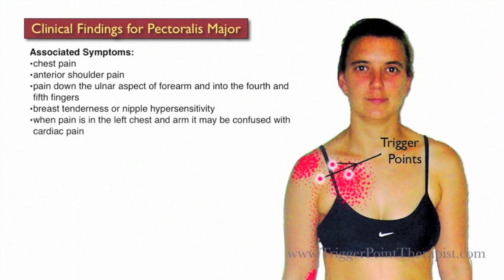If the pain is on the left side of the chest and arm, it can easily be confused with cardiac pain. A lot of times when your client complains of chest pain, they will also complain of pain between the shoulder blades.